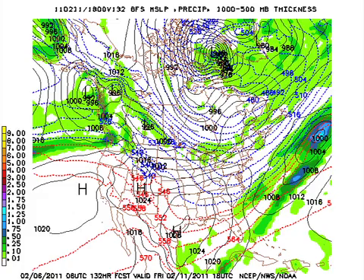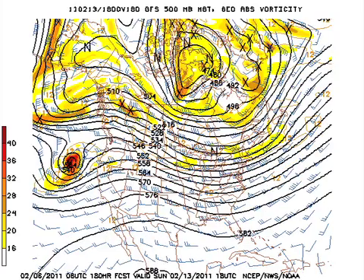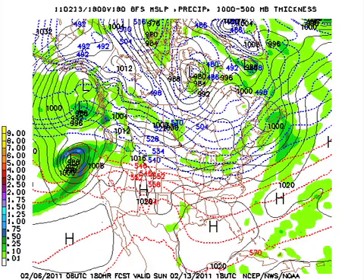On Saturday, we're still in the longwave trough position, but the amplitude is not quite there. We stay cool but not extremely cold for Saturday and Sunday a week from today, and we will be dry for the weekend.